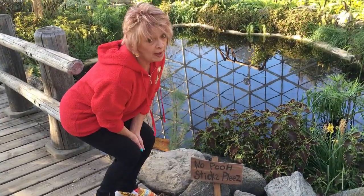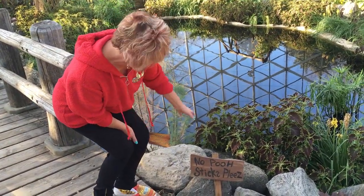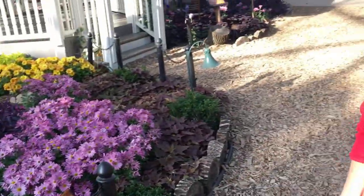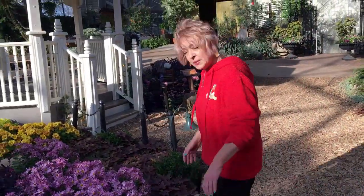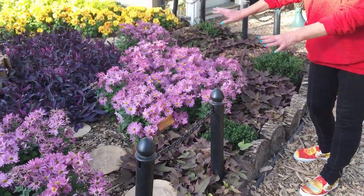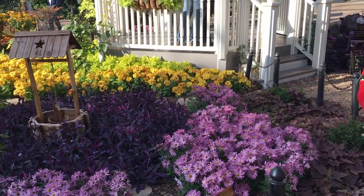You can't have a bridge and a body of water without thinking about Pooh Sticks, but you can't play Pooh Sticks here — look at the sign: 'No Pooh Sticks here!' Here are some more pot marigolds, but now it looks like we're getting into Eeyore's area because they're purple and dark blue — very much representative of Eeyore.